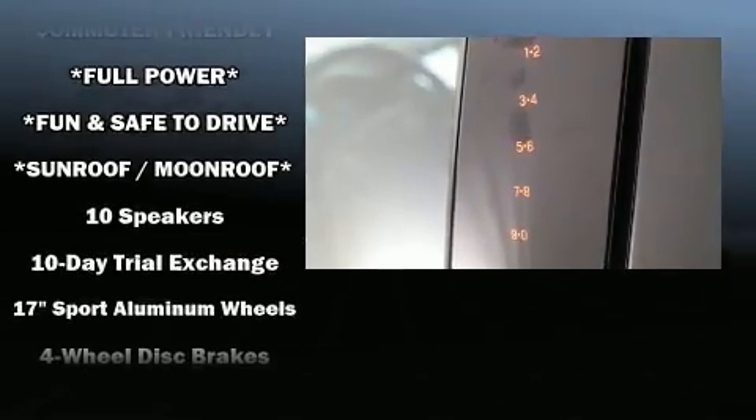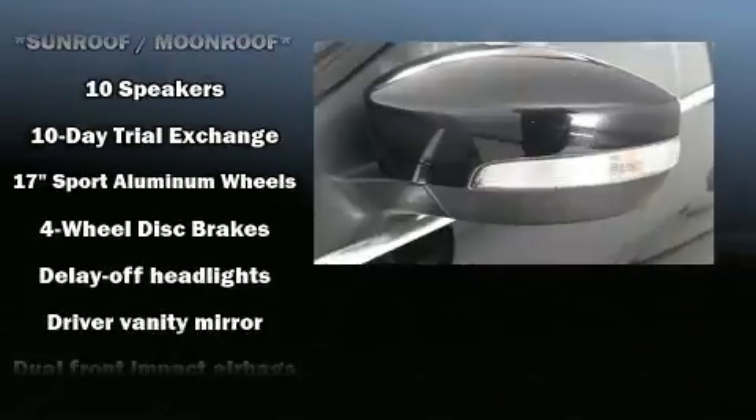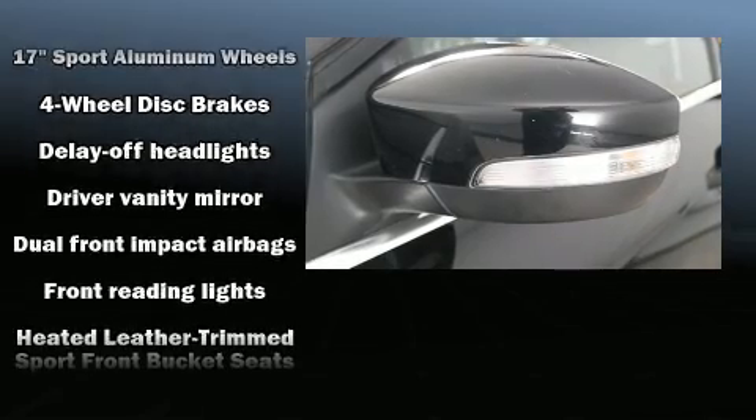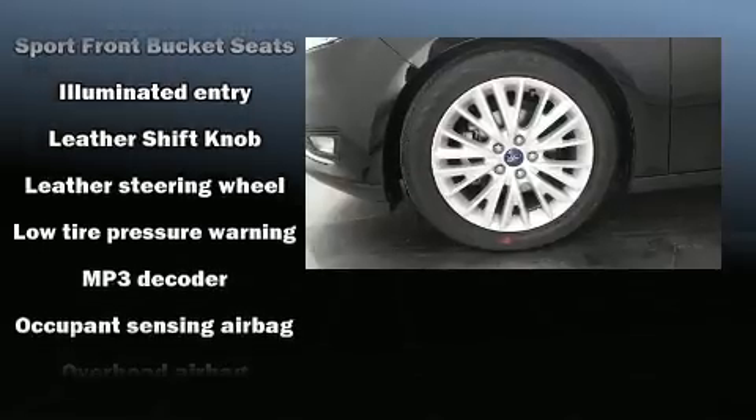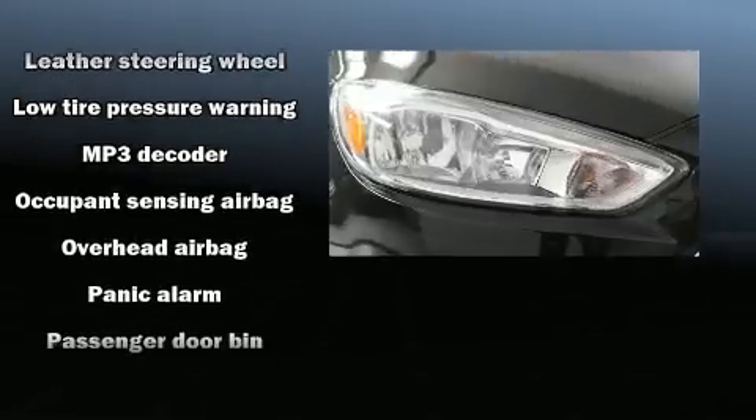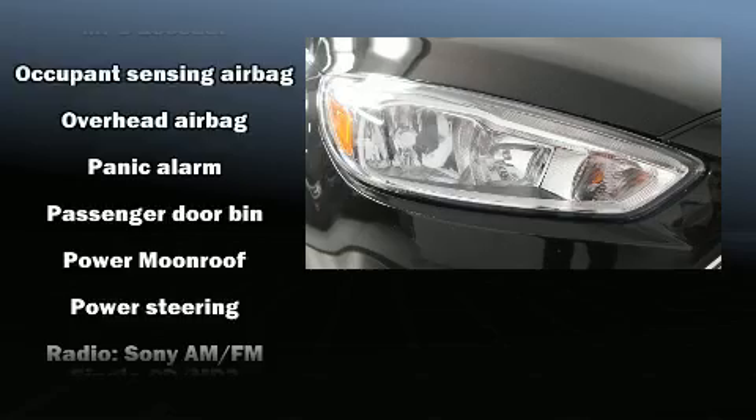Ford also prioritized safety and security by including a security system, an emergency communication system, and 4-wheel disc brakes with ABS. For added security, Dynamic Stability Control supplements the drivetrain.